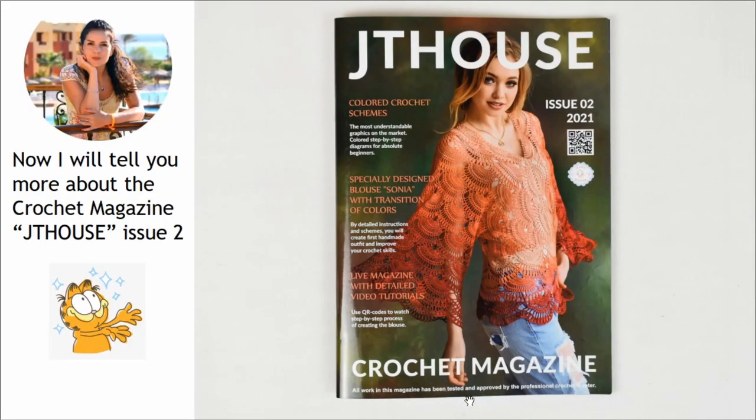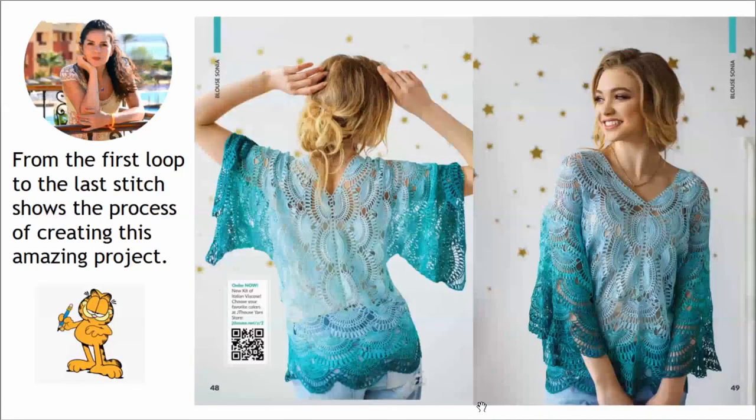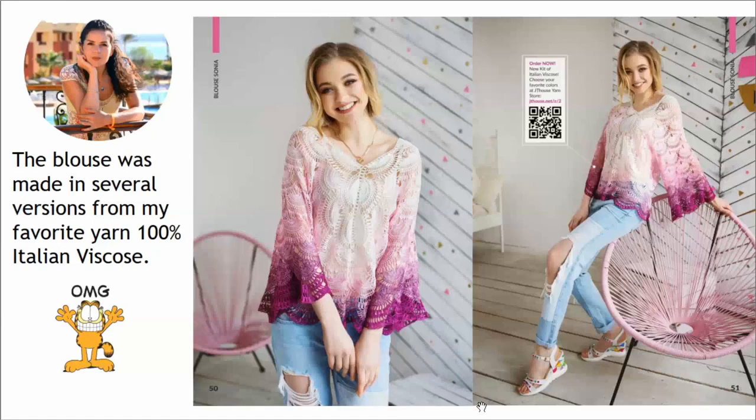Now I want to tell you more about our new crochet magazine, so let's start! Inside of this magazine you will see detailed crochet courses about making this beautiful blouse Sonia. From the first loop to the last stitch you will see how to create this amazing project. This blouse was made in several versions from my favorite yarn, namely from 100% Italian Viscose. All these variants you will see inside of our magazine.